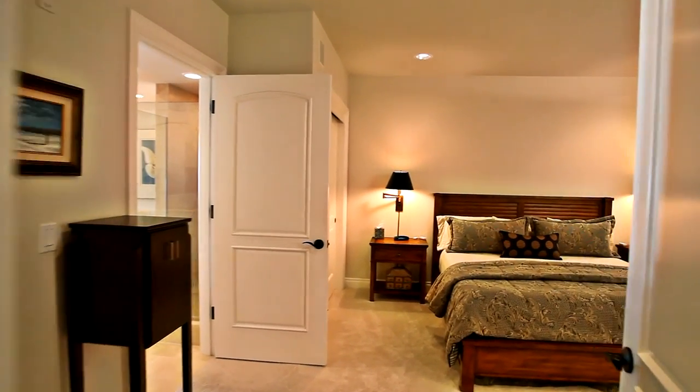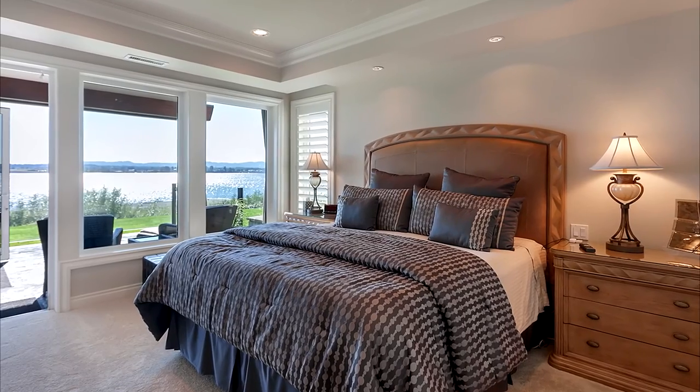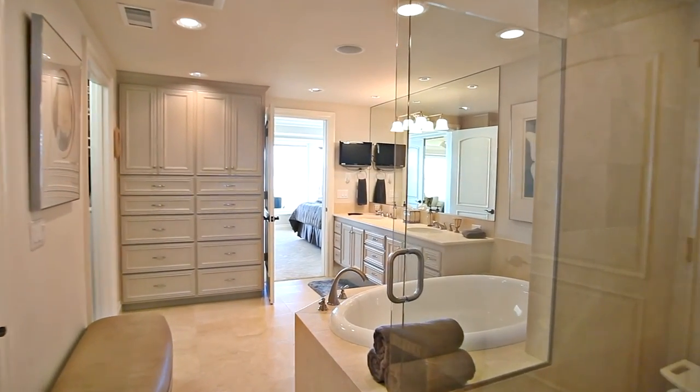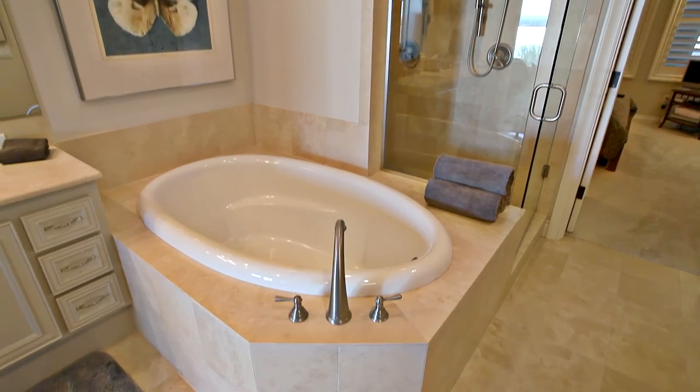You'll find two spacious master bedrooms. They connect to the spa-inspired master bath with luxurious finishes and a spacious master shower with two shower heads.